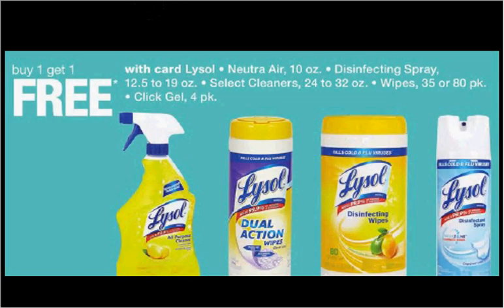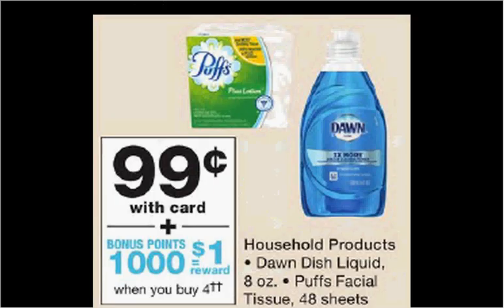Lysol Disinfecting Wipes are on sale, buy one get one free. The 35 count is $3.29. If you bought two and used one $0.50 off coupon from your Smart Source of February 25th, you'd pay $1.40 for each one. Dawn Dish Liquid or Puffs Facial Tissue is on sale for $0.99. There's a $0.25 off coupon available at PGEveryday.com, Pampers.com, a Walgreens Load to Card coupon, or in your Procter & Gamble newspaper insert from the beginning of the month.